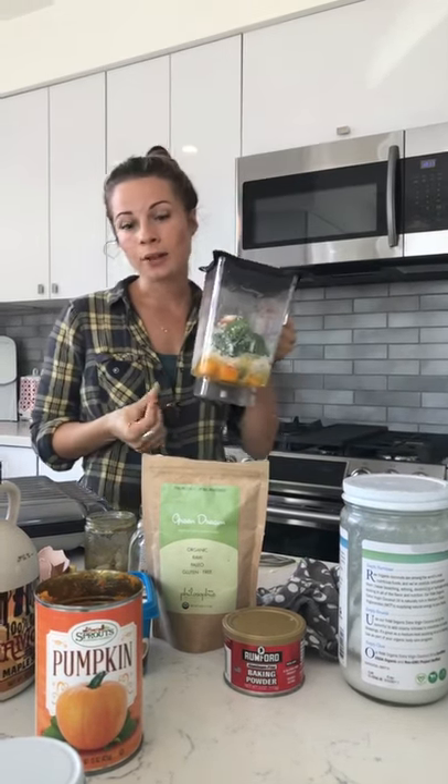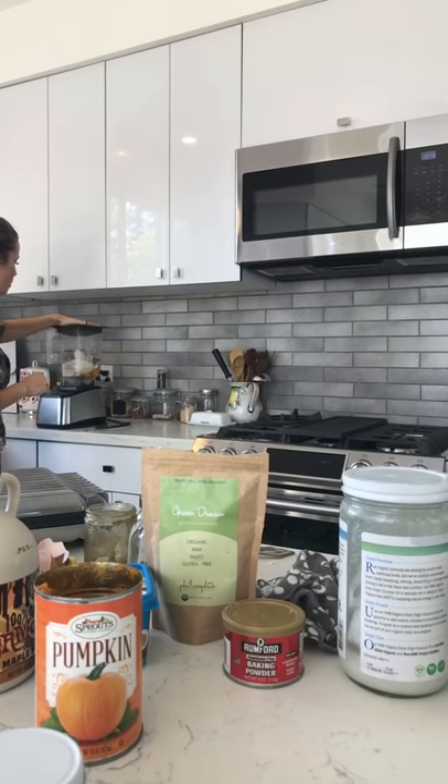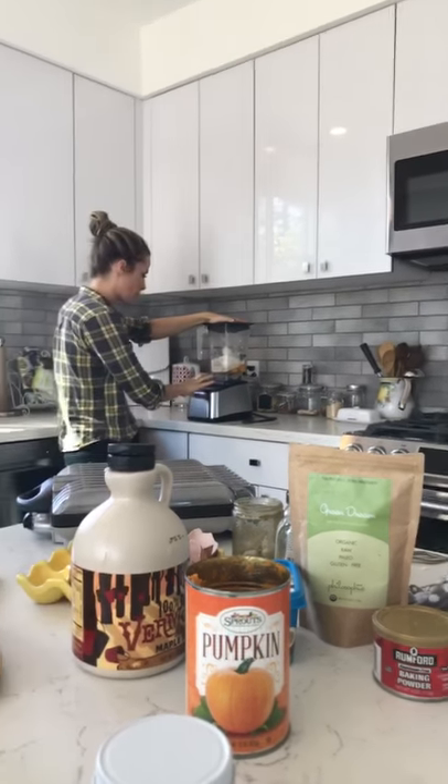I'm going to blend this now. Any high-speed blender will do. I'll blend this while you look at the ingredients.